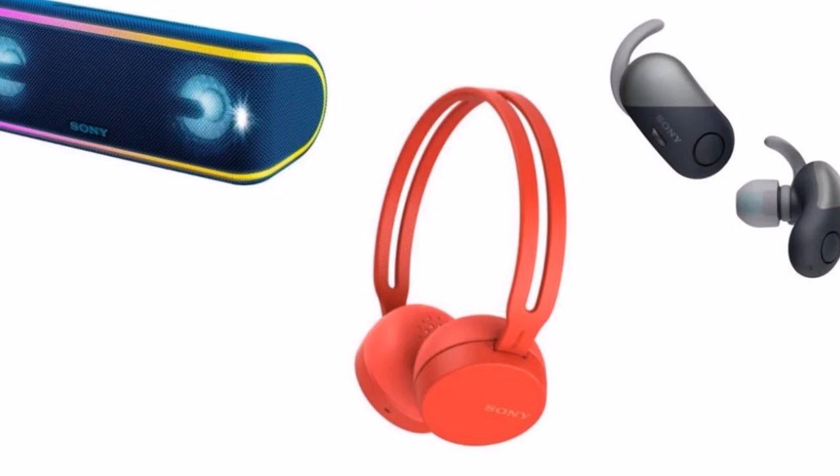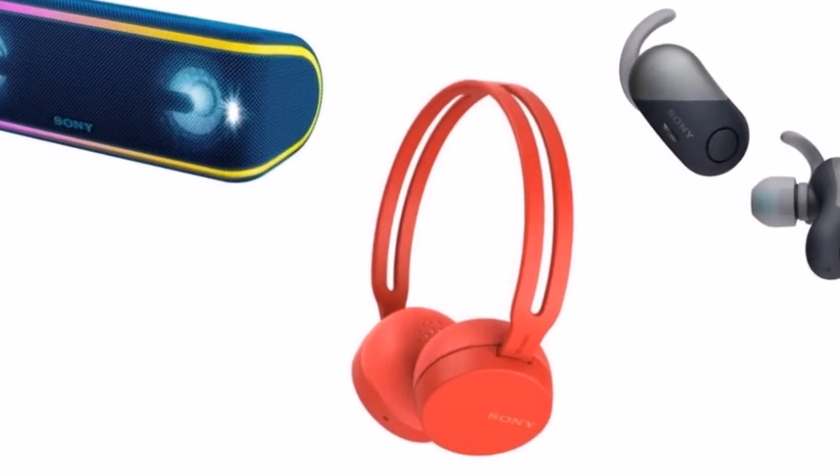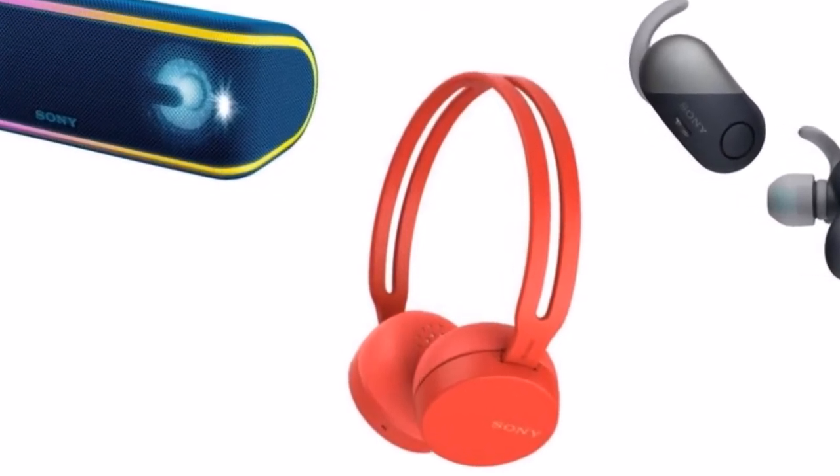The WIC300 has an in-ear design and a claimed battery life of up to 8 hours. It has been priced at Rs 2,990 and is the cheapest option in Sony's 2018 audio lineup.